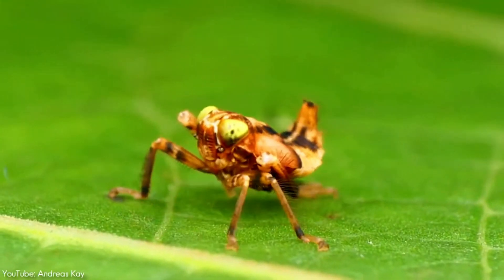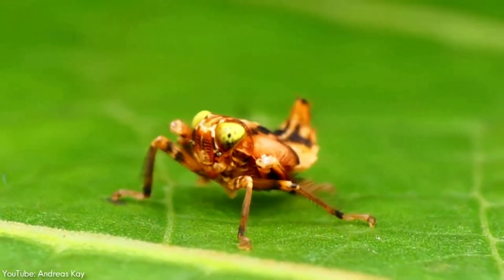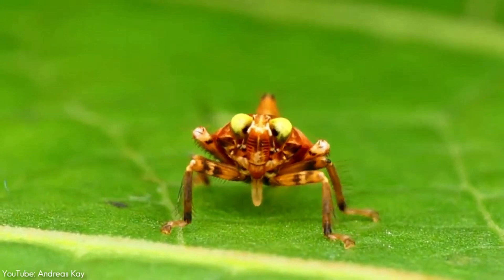However, there is one downside. These gears are only present in nymph insects, as they are lost during the transformation into an adult.